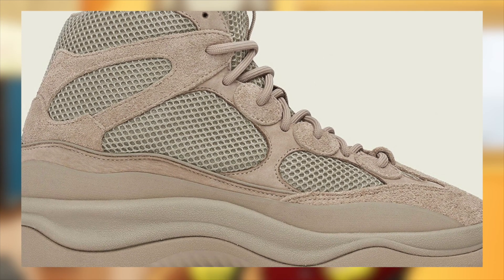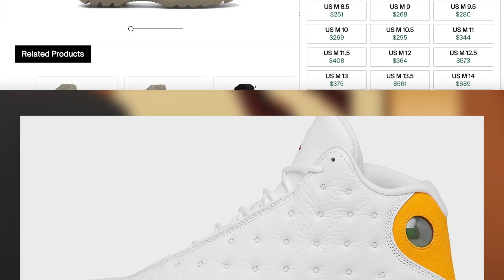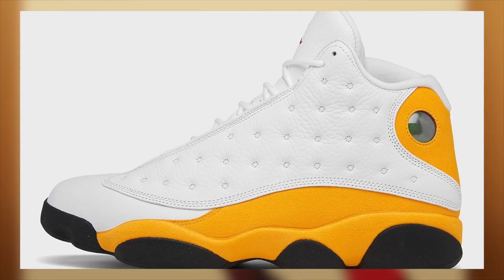Then on the 14th for $200, the Yeezy Desert Boot Rock will be making its return after a delay. While small sizes are just personals, large sizes are actually very profitable.